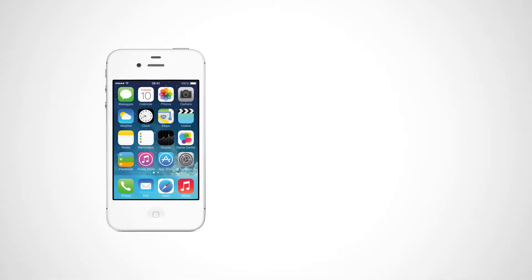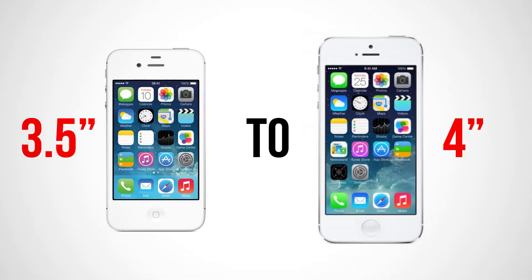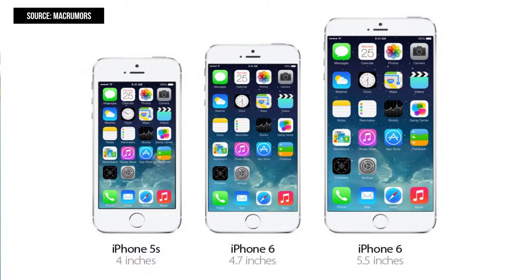Rumors about the next generation iPhone have been circulating over the course of the last few months, and the majority of them have been focused towards the screen, which is expected to increase in size a lot. It has increased from 3.5 inches to 4 inches in the iPhone 5, and according to rumors, Apple has been experimenting with screen sizes from 4.7 inches to 5.5 inches. The main reason Apple is doing this is to compete with Android and Windows phones, which have already had larger screens for a while now.